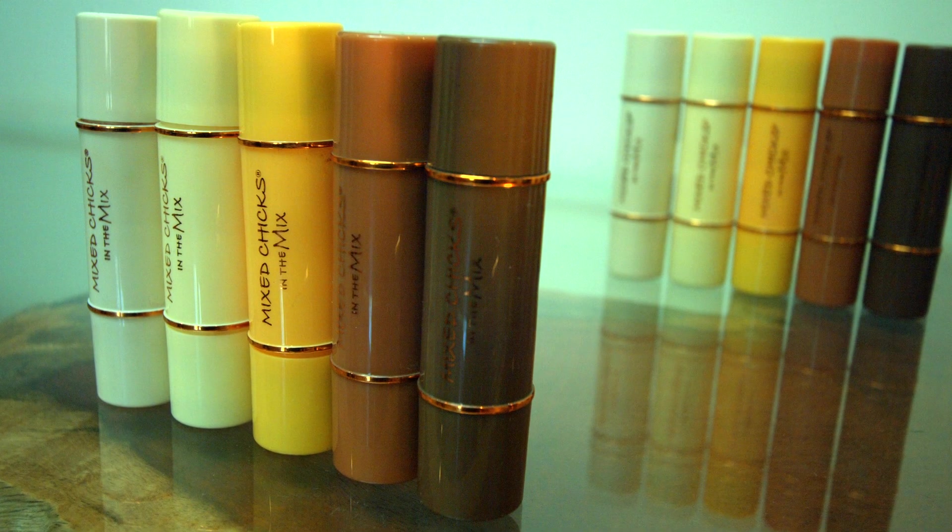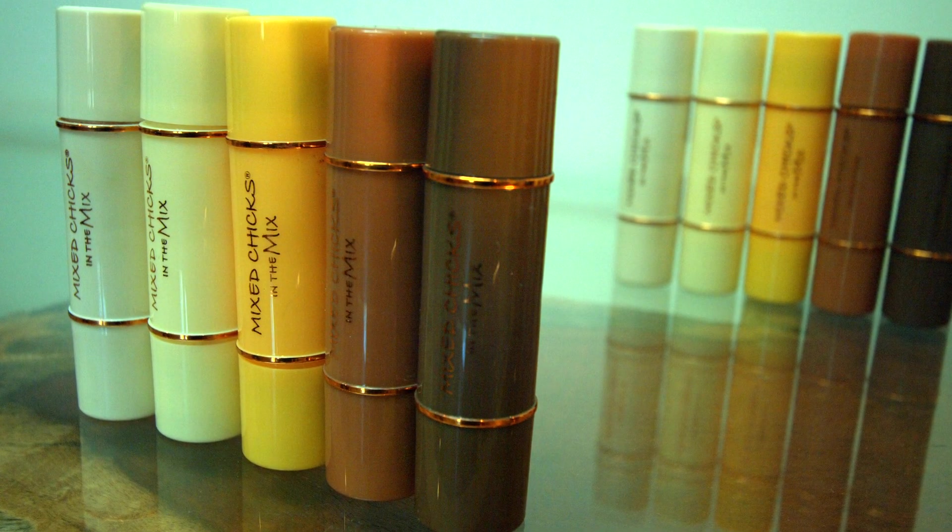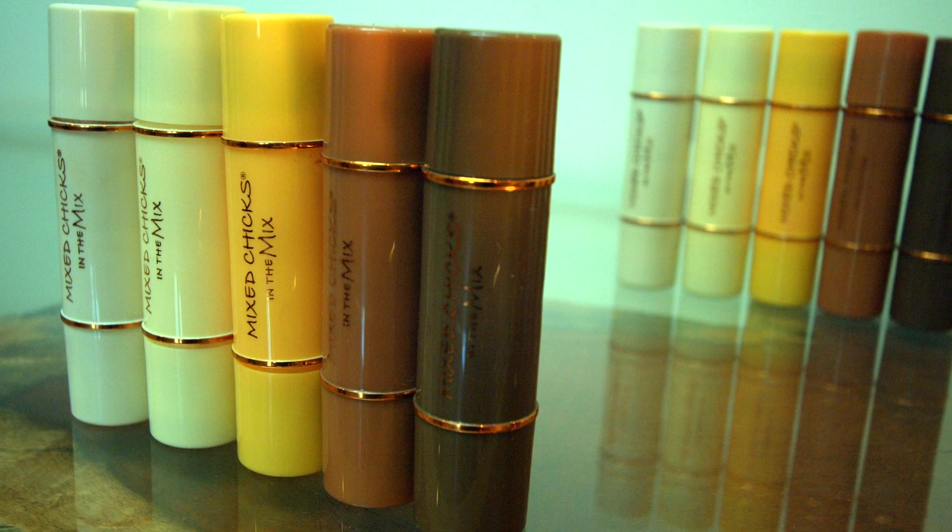The colors in the collection include Sultry Sand, Timeless Tawny, Alluring Almond, Heavenly Hazel, and Bangin Bronze. The beauty of the collection is that you can use all five sticks for color, coverage, contouring, and highlighting.